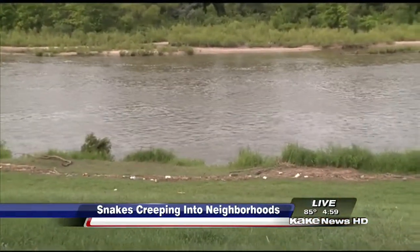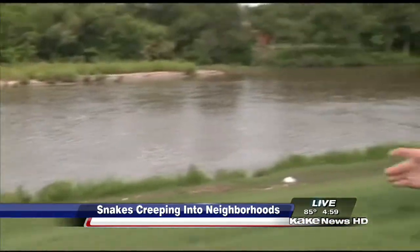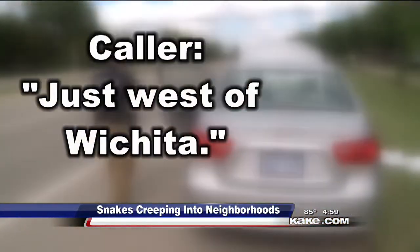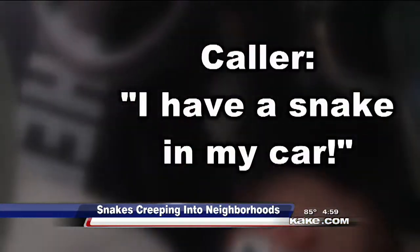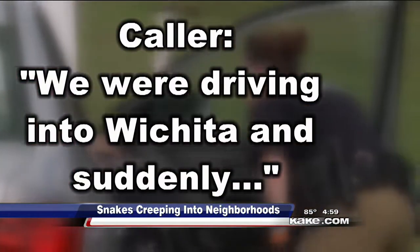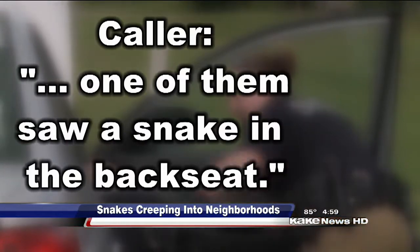9-1-1 dispatchers have taken calls about snakes, large and small, in backyards and even in cars. Cedar County 9-1-1, what city is your emergency in? Just west of Wichita — I have a snake in my car. We were driving into Wichita and suddenly one of them saw a snake in the backseat.